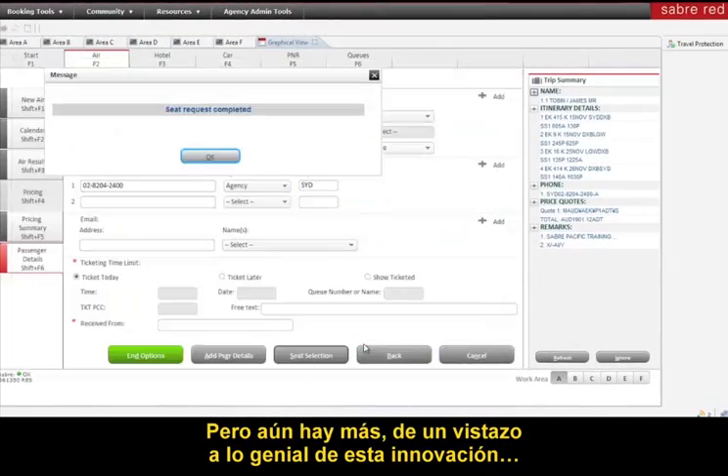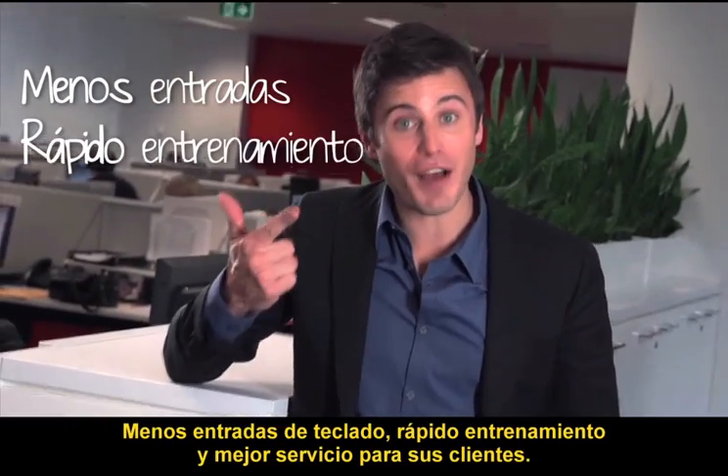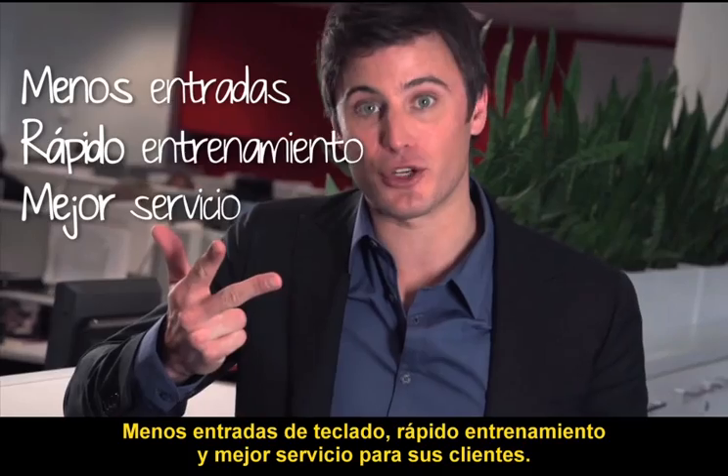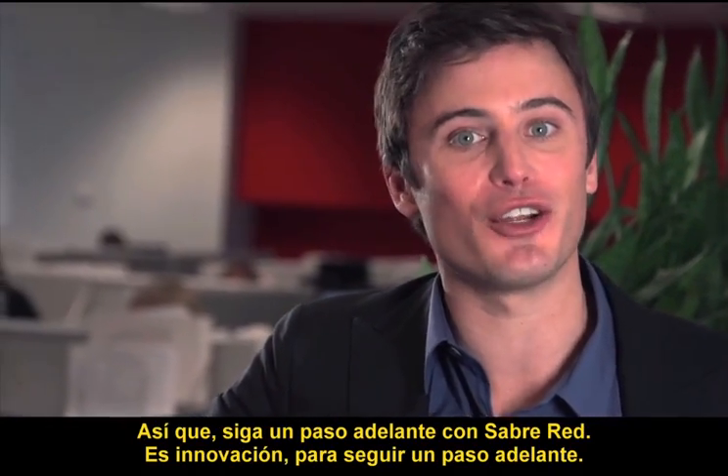But what's more, have a look at how cool this new innovation is. Fewer keystrokes, faster training for your staff, and better service for your customers. So stay ahead with Sabre Red — it's innovation for the journey ahead.